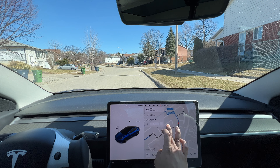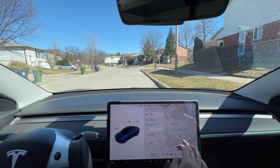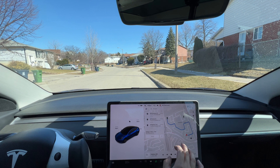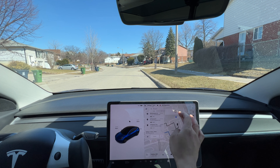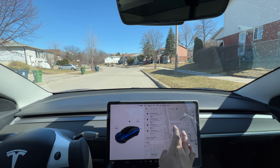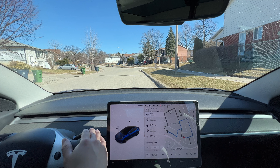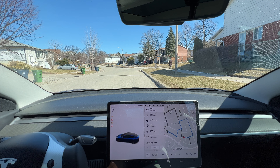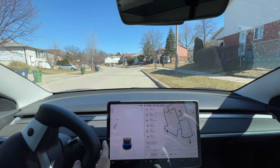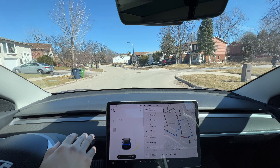Welcome back. Just going to do another quick full self-driving test on residential streets here in Toronto, Canada. This is the residential area around Finch and Victoria Park. I'm just adding a bunch of waypoints around the neighborhood, and we'll let the vehicle take us to all these locations. Thanks for watching everyone, please hit the like and share button as well as subscribe if you like these videos.